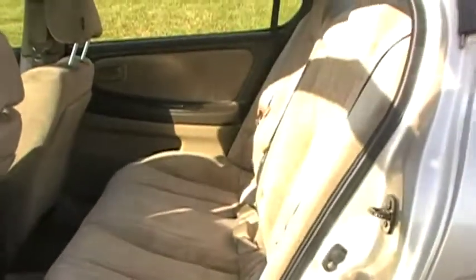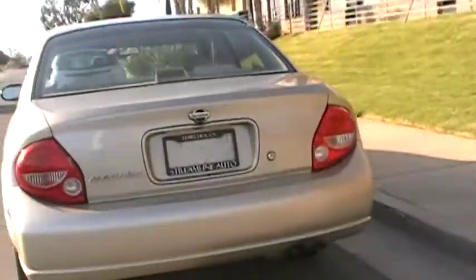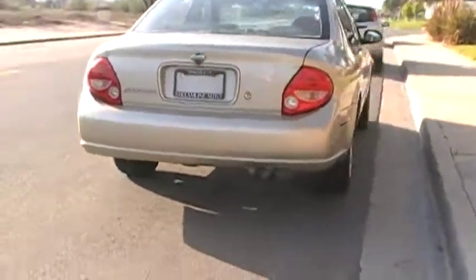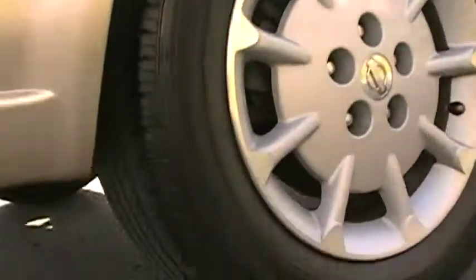Nice spacious sedan. The GLE is actually their luxury model — entry level luxury model. It sports these 16 inch wheels. Tires are in excellent condition on this particular one; won't have to replace those for quite a while. Nice roomy sedan — fit a family of five comfortably.